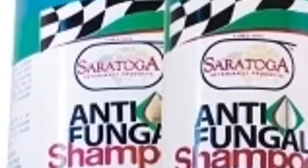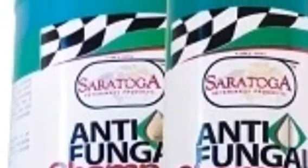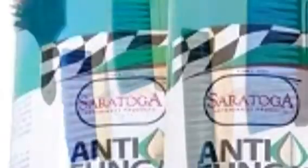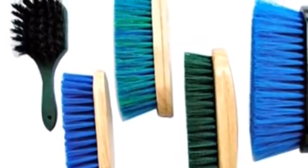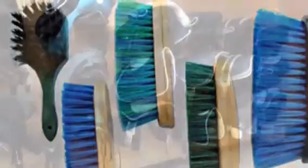You treat your horse by using an anti-fungal wash. You can shave the area if necessary. Make sure you wash all brushes with the anti-fungal solution to prevent further spread. Make sure to wear gloves so you do not pass anything.